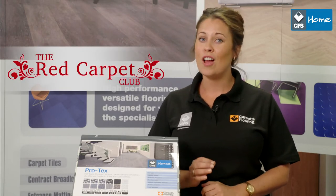And don't forget to find out how your purchases can help earn you exciting rewards in our exclusive Red Carpet Club. We hope you'll join us again soon for the latest designs and innovation from the CFS Flooring Collection.